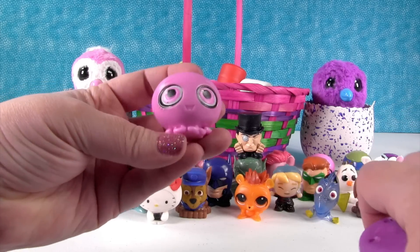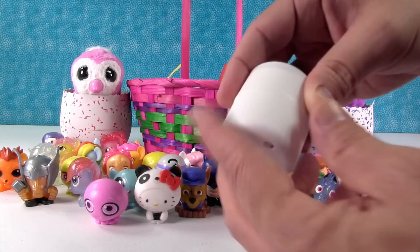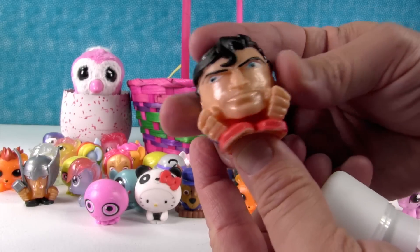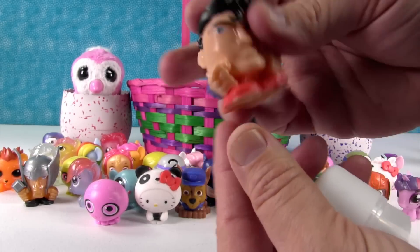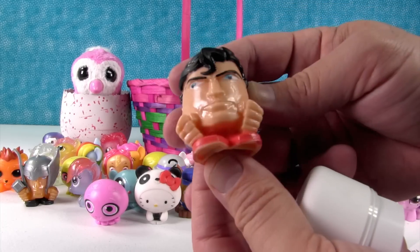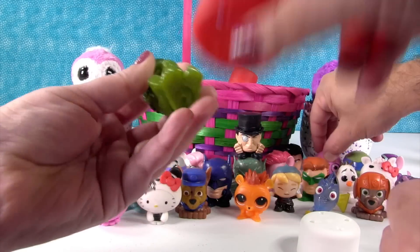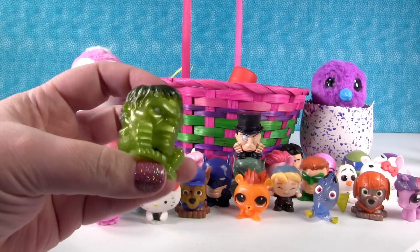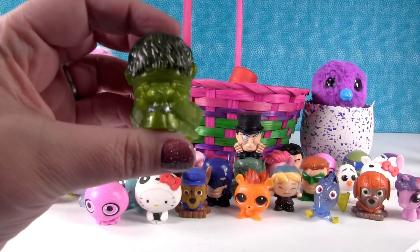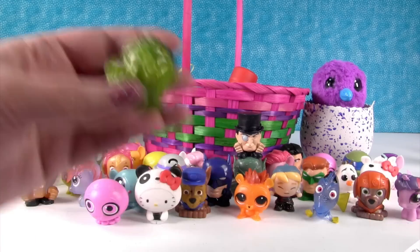Another duplicate Littlest Pet Shop — it's the octopus again. Somebody with nice hair — it's Superman! He's awesome, he is very squishy, and I love how colorful he is. He's going to have really nice hair. We have The Hulk — I love how shiny he is. Is he the metallic version Hulk? Yes, and look at his tiny little shorts — those are the smallest little shorts I've ever seen.